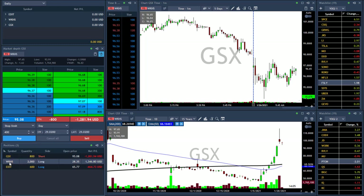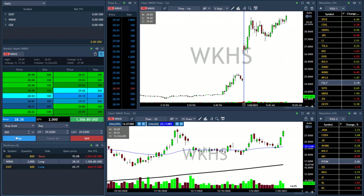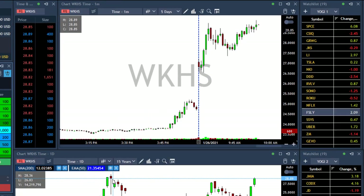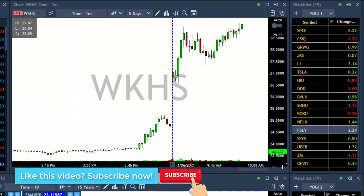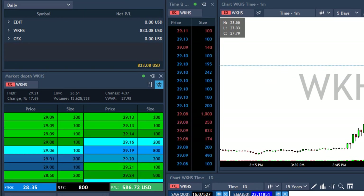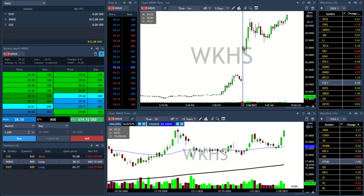Workhorse touched 29.09. I'll wait a little bit to see how it handles this round number. I'm going to take 1,200 shares. I'll take my first target when it touches 28.90. Above 29 right now — I'll wait. Still full size in Workhorse. Just took my first target in Workhorse. That's nice, but as you can see, GS6 is killing me — I'm still down $1,600. And EDIT is moving a little bit against me, but it's okay.